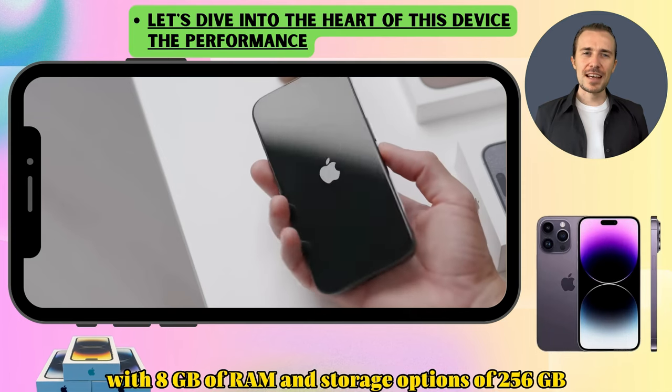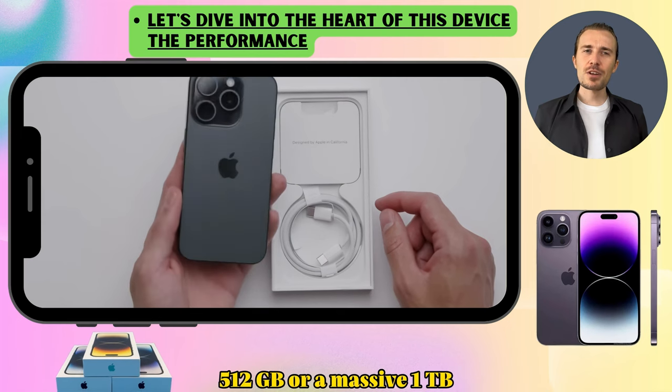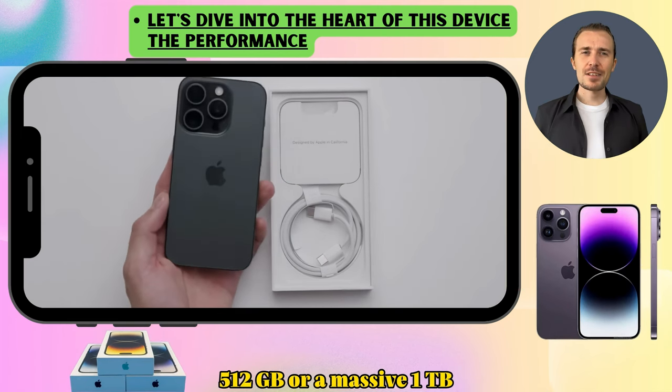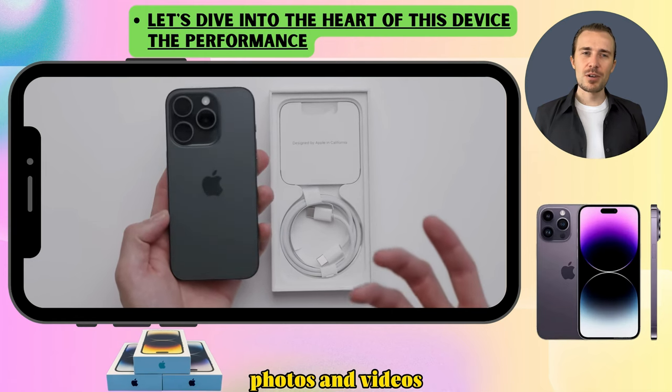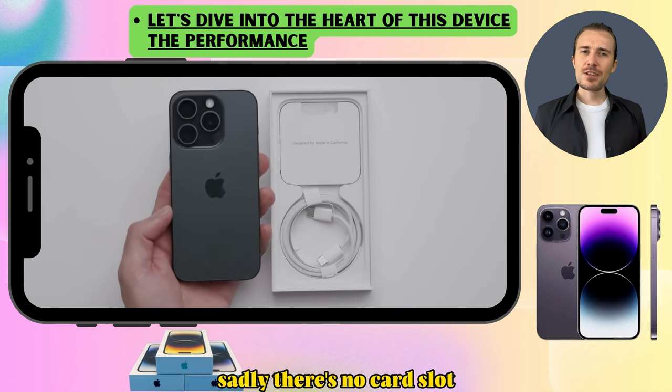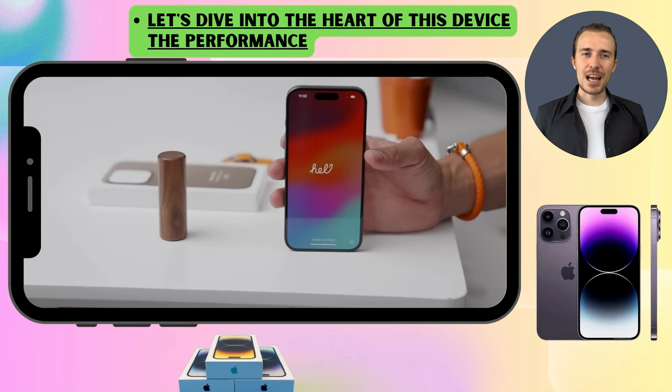With 8 GB of RAM and storage options of 256 GB, 512 GB, or a massive 1 TB, you've got plenty of space for all your apps, photos, and videos. Sadly, there's no card slot, but with those storage options, who needs one?